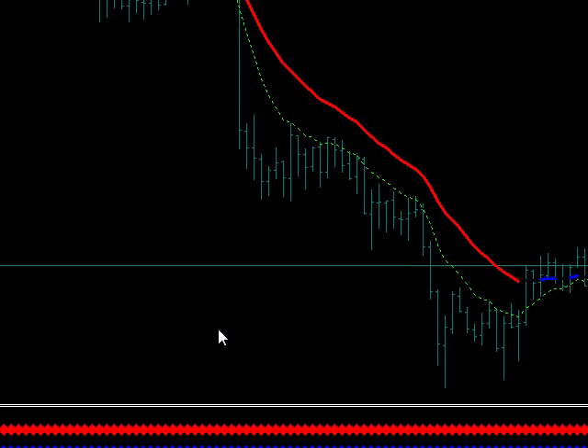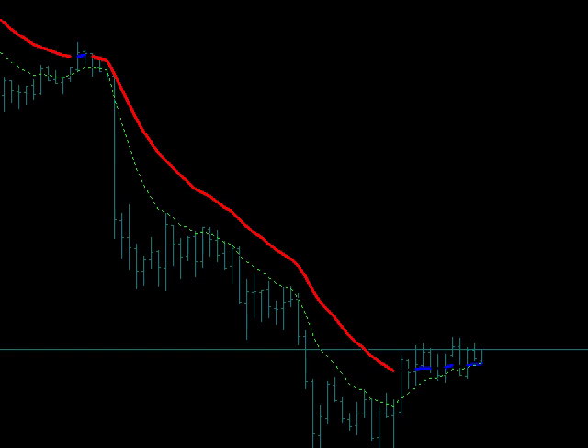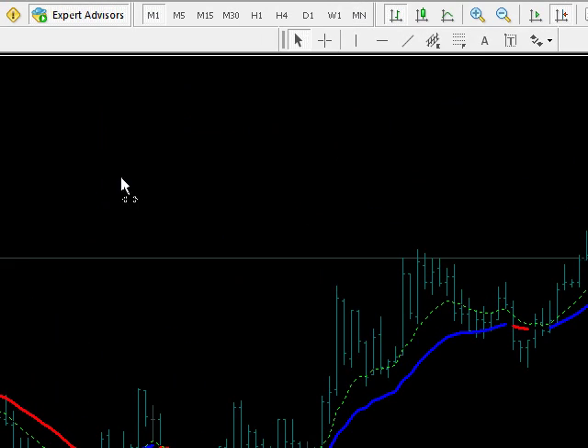So anyway, that's about it. You could have sold it there or there or there or there. And that's pretty much it. Let's take a look at the one minute and see if we got any scalp trades.